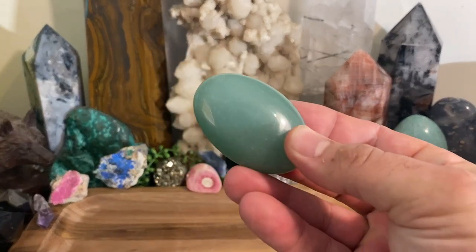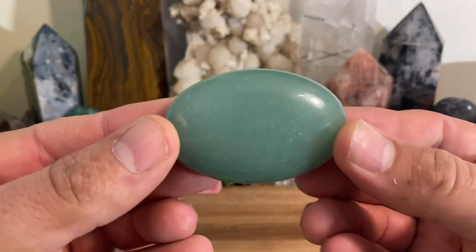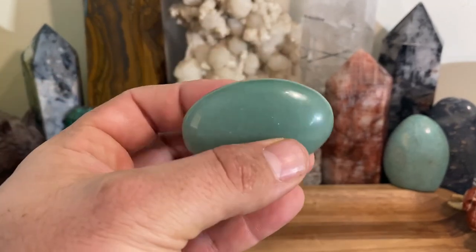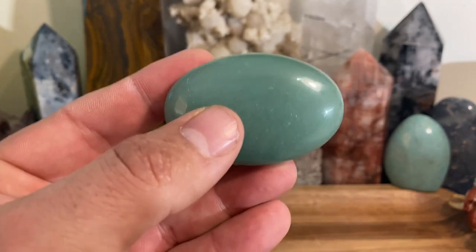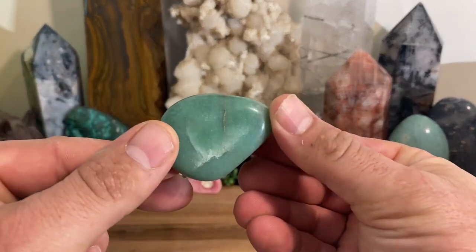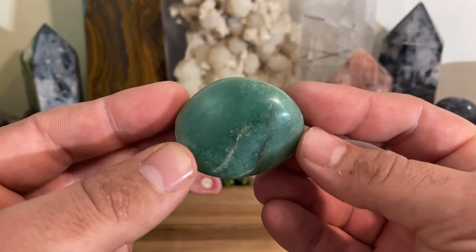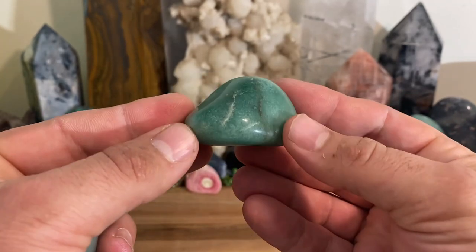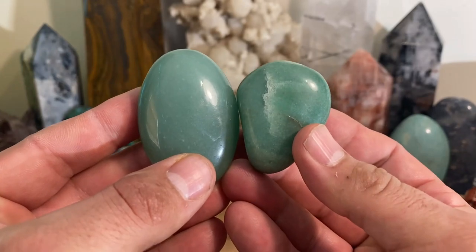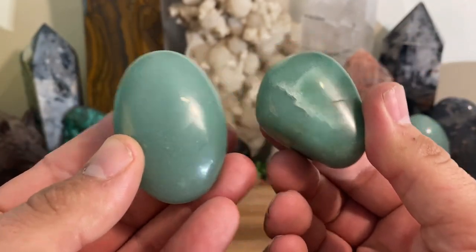Today we are going to talk about green aventurine. As you can see, it isn't very exciting to look at — it's not the most eye-popping crystal. There are many that are way more visually striking than green aventurine, and I think it's because of this reason that green aventurine is commonly overlooked. It's probably one of the most overlooked gemstones. It's pretty common, it's in all the crystal shops, and you could get it anywhere online.